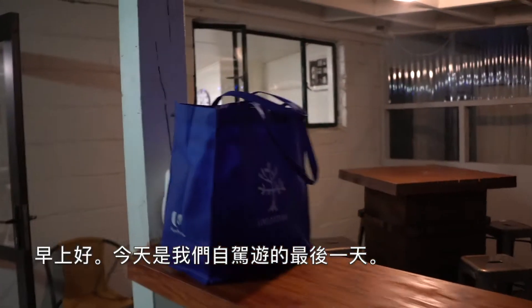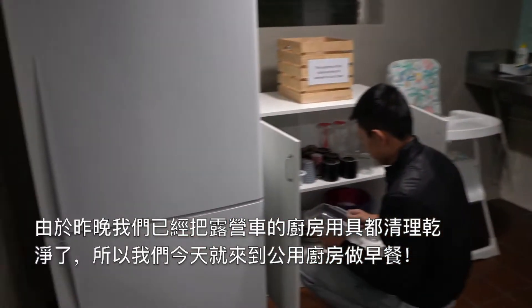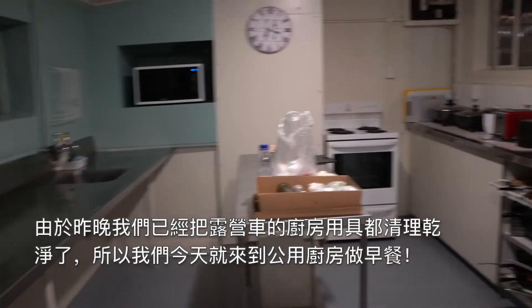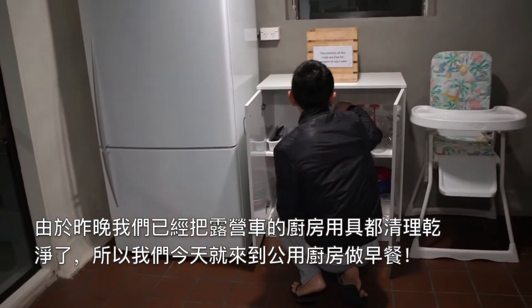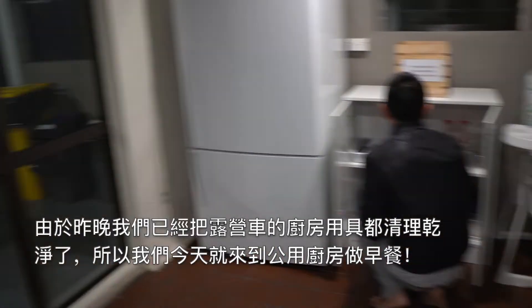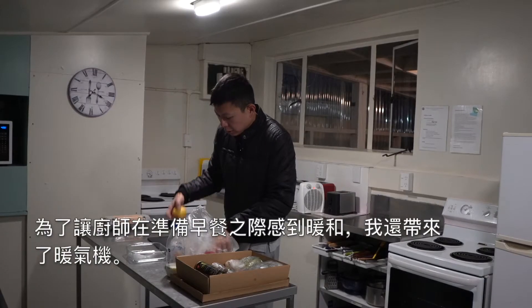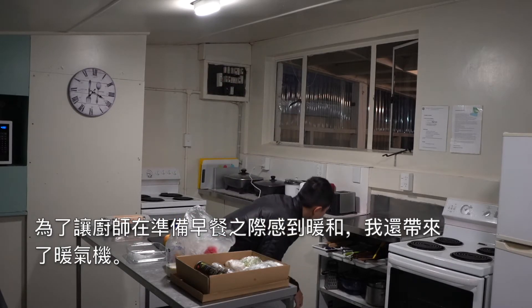Good morning! This is our last day in the Grand Life. As mentioned yesterday, we try not to use the kitchen in our van, so we walked a little bit from our van to the communal kitchen to make our breakfast. For the chef's comfort, I even bought an in-room heater.